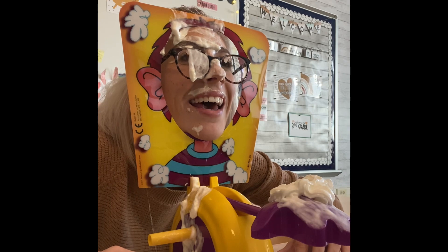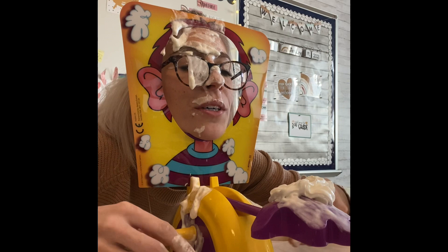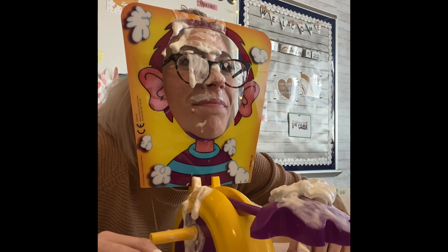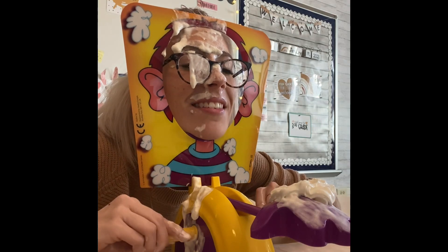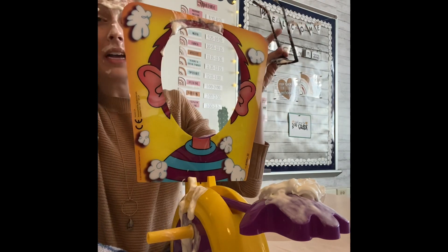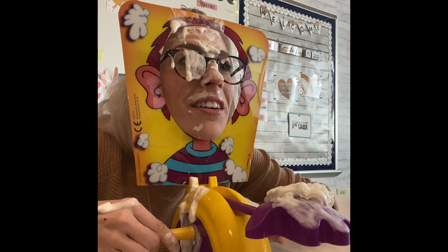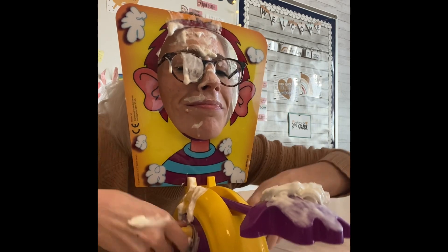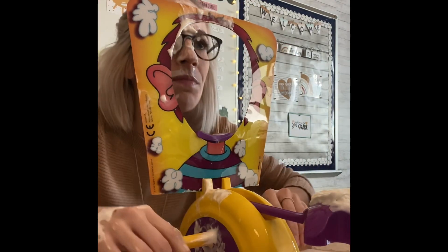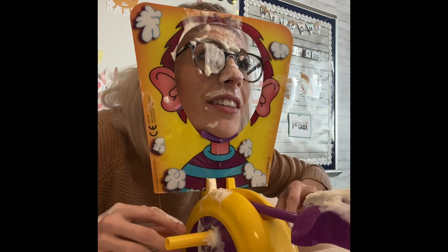Half — one half. Five-sixths — five-sixths. Two-fourths — correct. Hold on, oh no — what fraction of the hearts are shaded in?